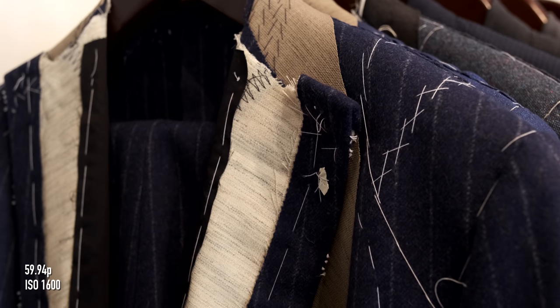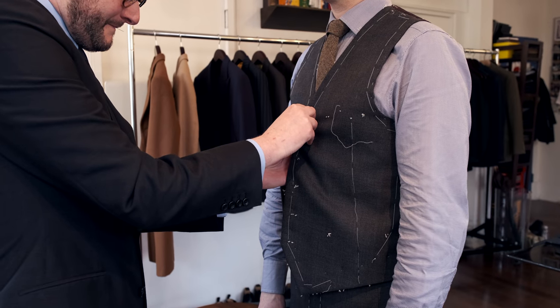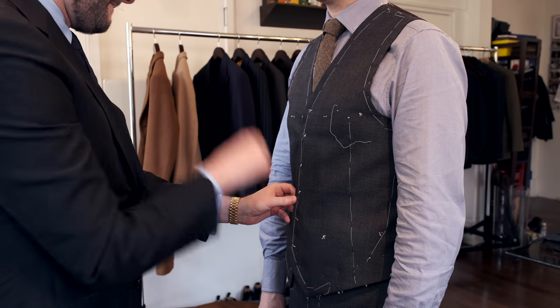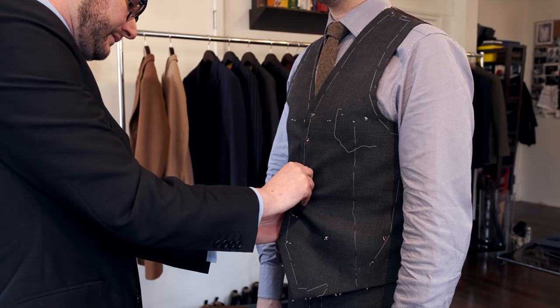There are different definitions of what a bespoke suit is depending on who you ask. I used to work on Savile Row for a couple of companies, and the definition which I pretty much hold true is that we make an individual pattern or template for every client — an individual blueprint for every suit, so they're all individual. We also have an awful lot of hand work in our suits; it takes about 50 hours to make every suit in terms of man hours. Not a lot of people are making suits like that these days.